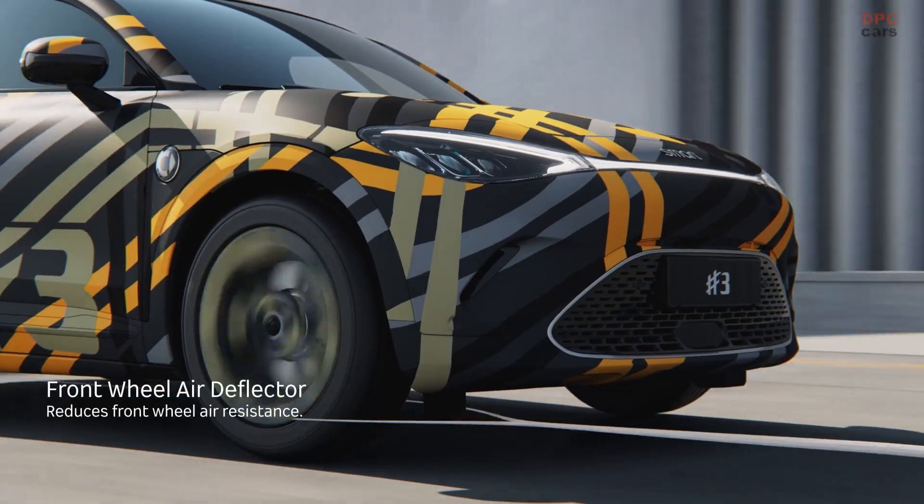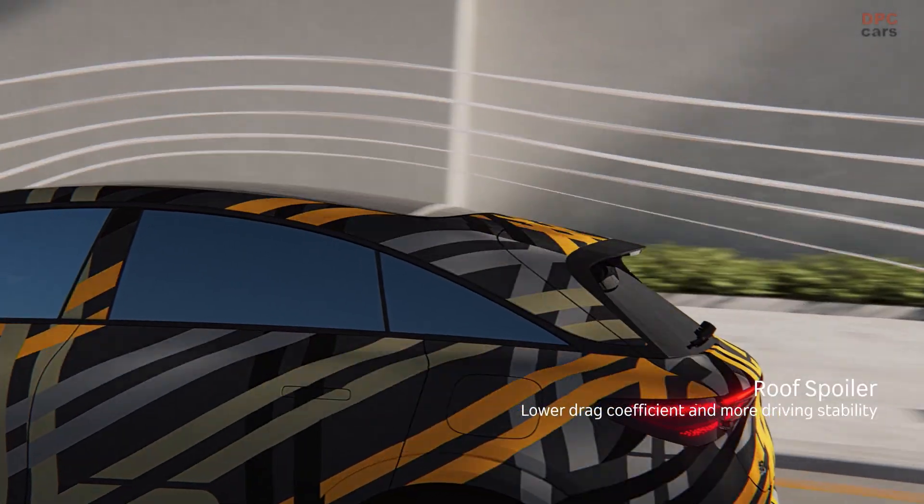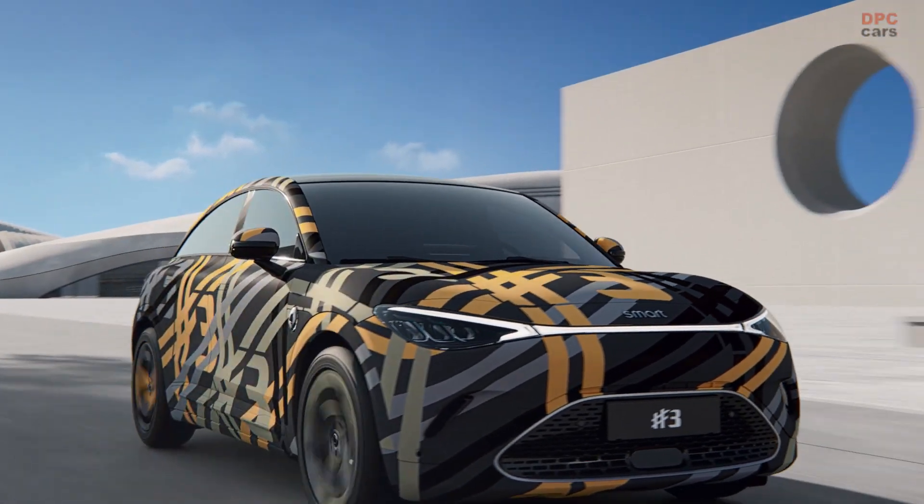The Smart No. 3 is built with an advanced aerodynamic design that combines various features aimed at enhancing its overall performance. It features an AGS grille, air curtains, front wheel air dam, and a specific rim design, all of which work together to improve its efficiency.